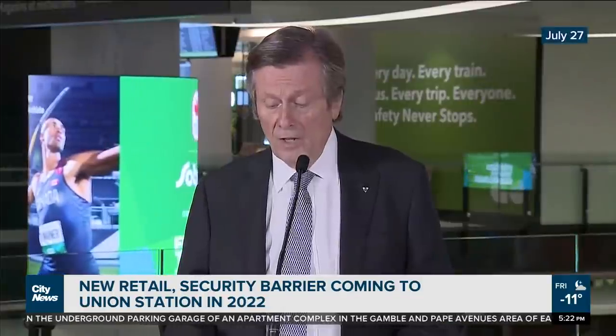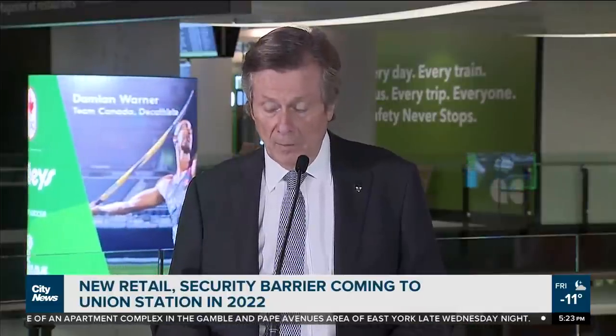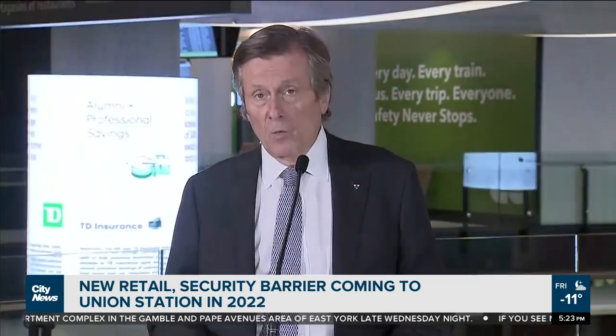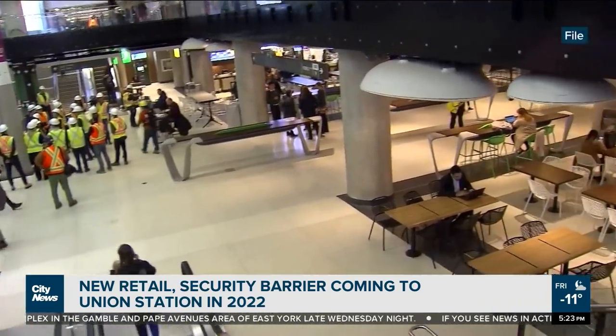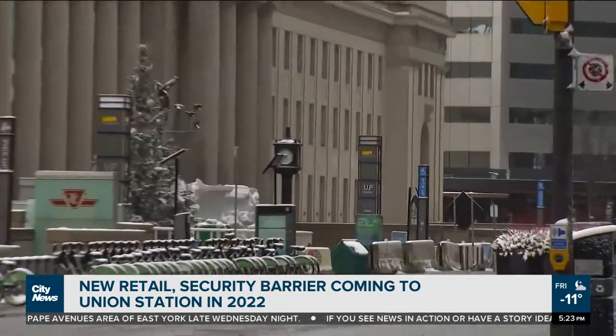In July, officials proclaimed Union Station revitalization work was finally finished. But this area here behind me is one of many still being worked on. Union Station is now ready to more completely welcome people back to downtown Toronto just as we reopen the city in the wake of the pandemic — words of relief by Mayor John Tory during a ceremony last year, coming after more than a decade since construction at Canada's busiest rail station first began.